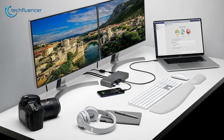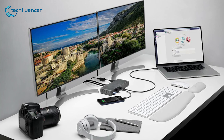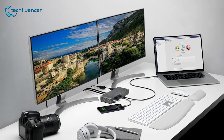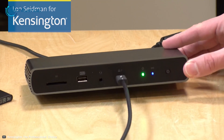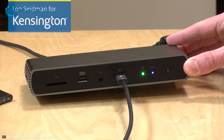This device is also compatible with a wide range of operating platforms including Windows, macOS 11 Big Sur, and plenty of Thunderbolt-enabled laptops and notebooks. To sum things up, the Kensington SD5700T is a performance-intensive laptop docking station that might just overall be the best option for you.